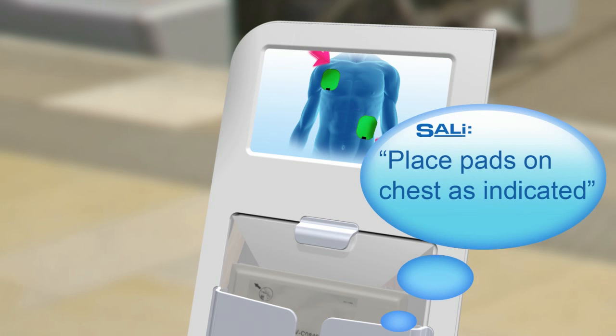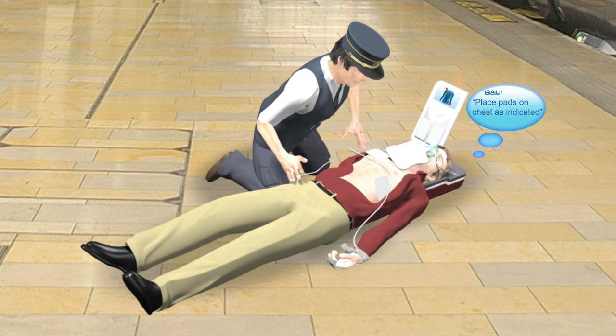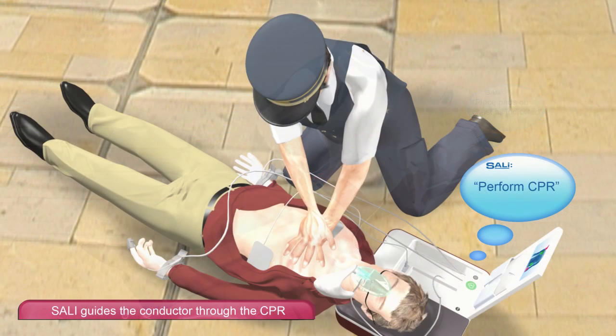Place pads on chest as indicated. Sally guides the conductor through the CPR, positioning, rhythm, and strength.